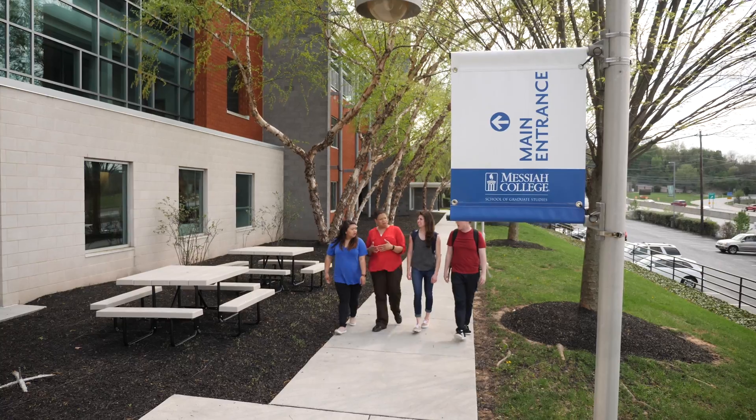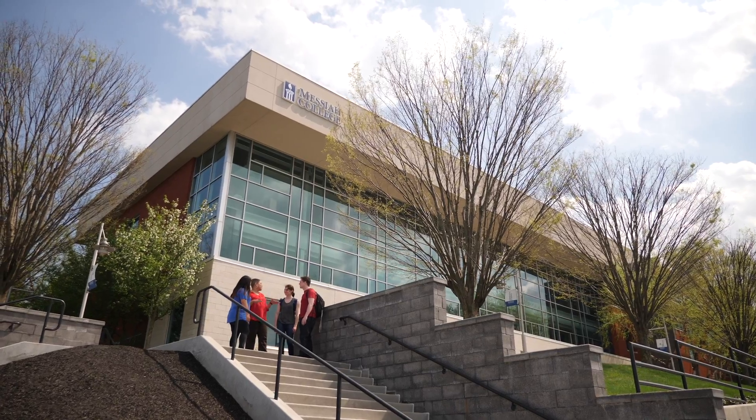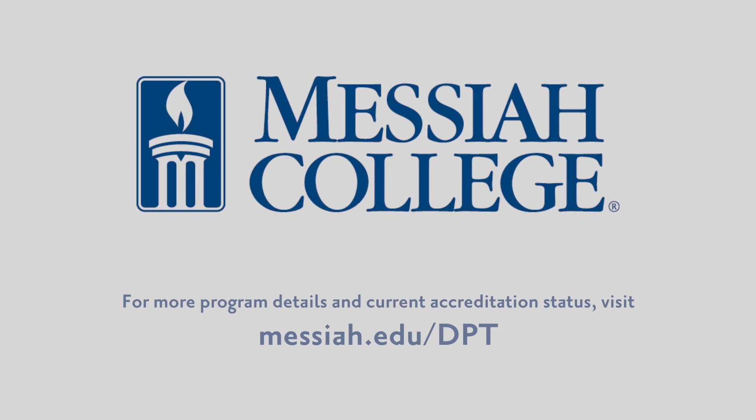Learn more about Messiah College at Winding Hill and our Doctor of Physical Therapy program by visiting our website and attending an open house.